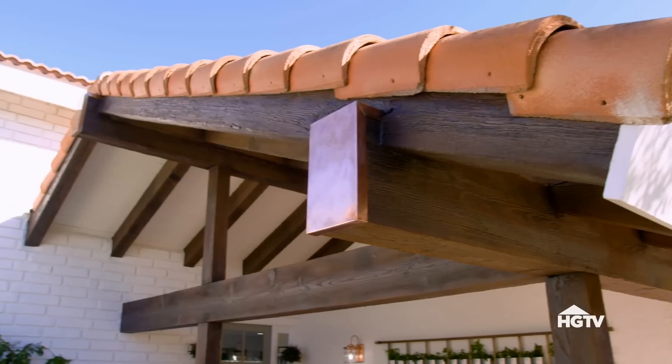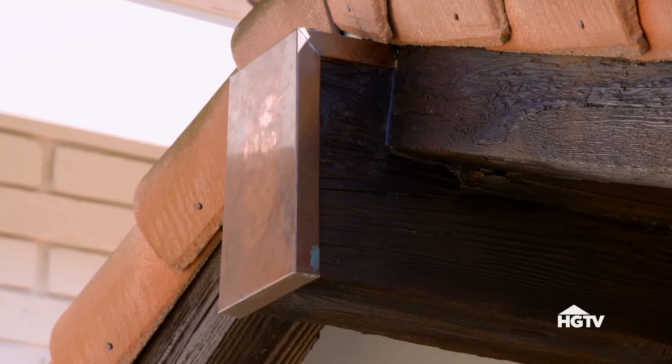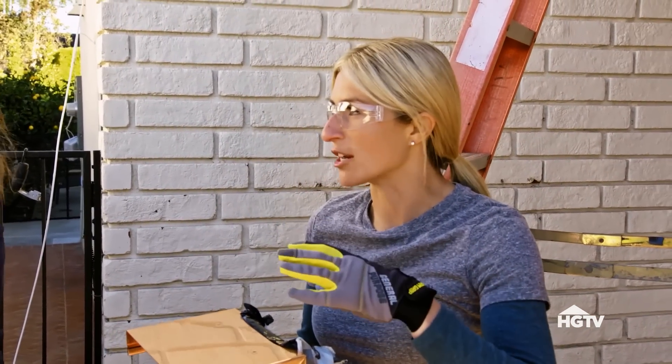By adding copper caps to the end of these beams, I was able to add a little bit of bling to the front of this house and really set off that Spanish hacienda style design. Right now it's shiny like a penny, but as the weather hits it, it's going to change. It will start to turn a little brown, red, and then hopefully eventually green with the patina.